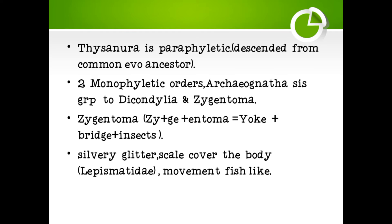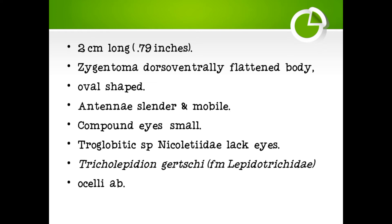Silver glitter or scales cover the body. Movement is light. Body length is 2 cm or 0.79 inches. Zygentoma are dorsoventrally flattened and the body is oval-shaped. Antennae are slender and mobile.